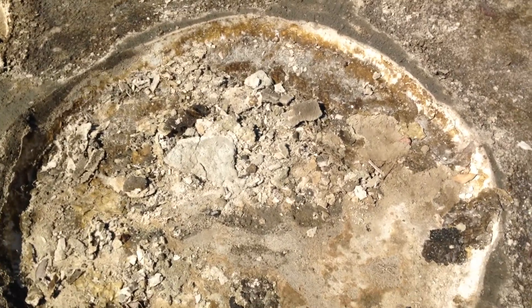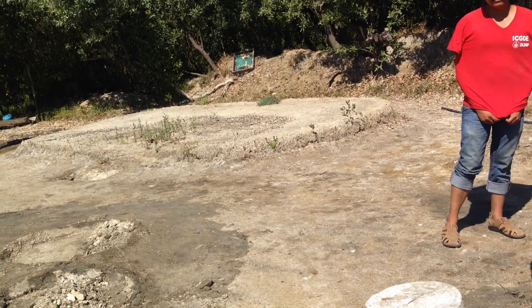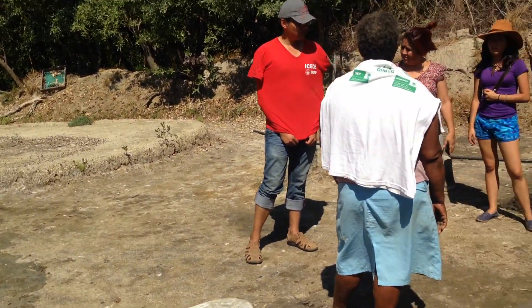And after this, they already have the pure salt. Then for drying, they put it in this another square, so it's three different squares.